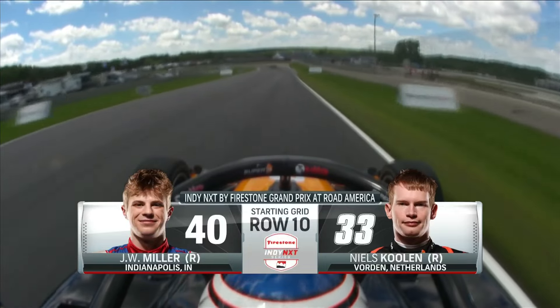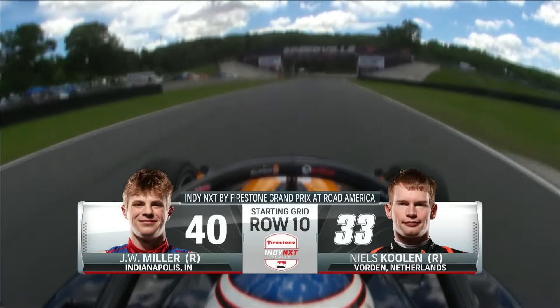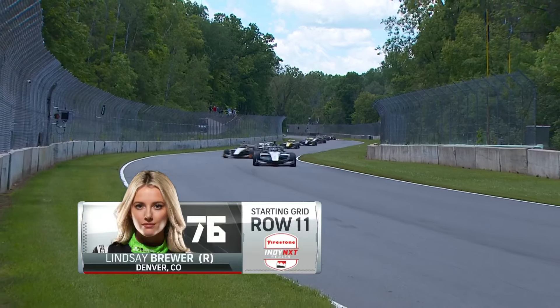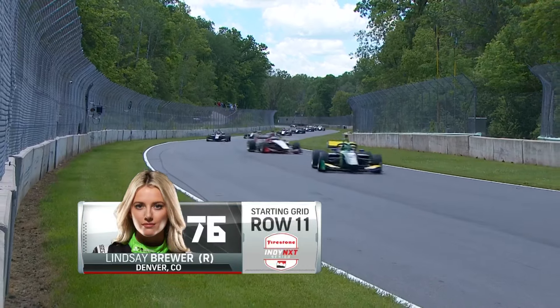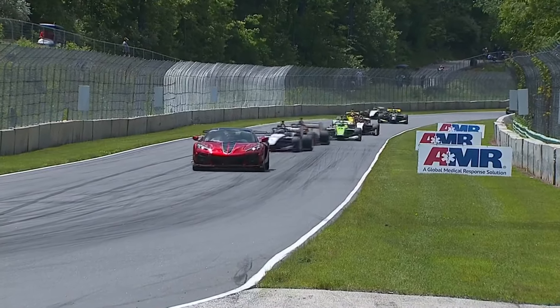Nolan Siegel got an opportunity to run in the IndyCar race, was going to do both, and then yesterday morning decided to step out of the Next car. Inside of row 10, Jack William Miller had a problem in qualifying, just like James Rowe — maybe a little faster than this starting spot shows. Niels Colen outside of row 10. And Lindsey Brewer inside of row 11. Really tough day yesterday — wet conditions to dry — their qualifying was dry, as we will go green first time by.